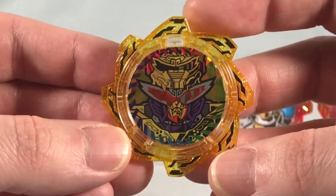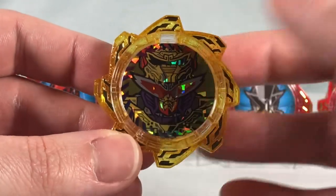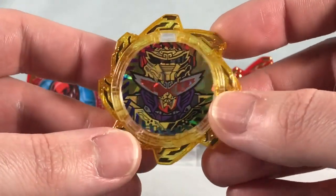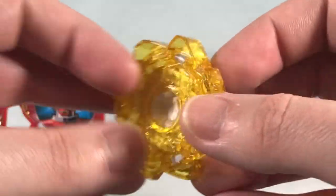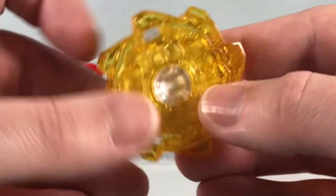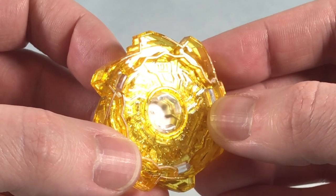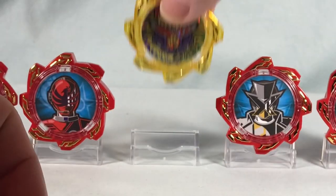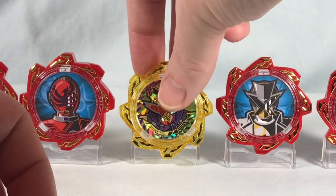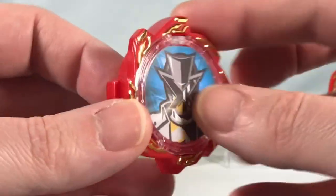Then we have our Robotaro gear for Tora Dragonjin. Really nice hollow foil on the front, nice translucent yellow plastic, and gold chrome around the edges. He is number 101. Then we have Lupin-X, number 57.